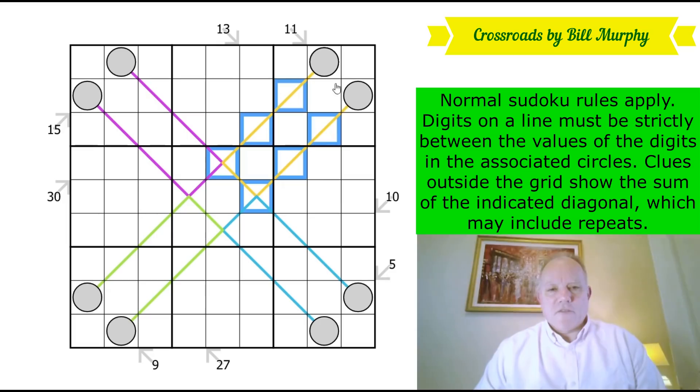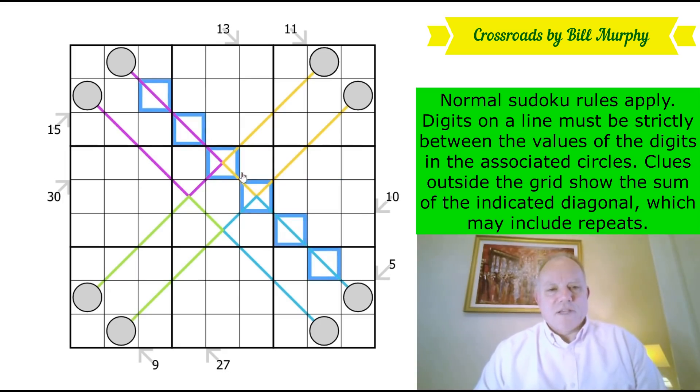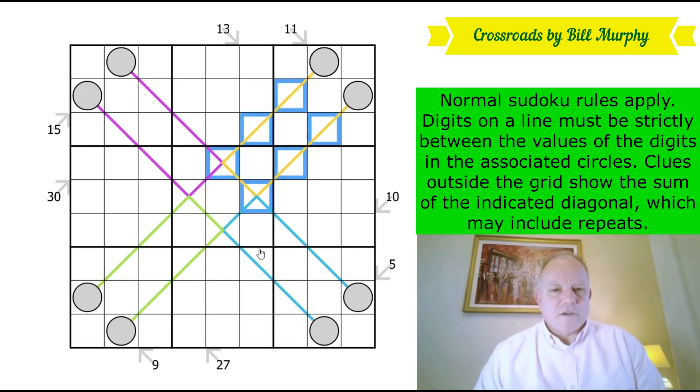The digits on the lines must lie arithmetically between the digits in the connected circles. So if you had, say, two and nine in the circles, then these digits would have to be between three and eight. They don't have to be exactly three to eight because they can contain repeats. I'll have to watch out for not interpreting this as a straight line — the purple line curls round, the yellow line curls round, the blue line curls round. They're all symmetrical.